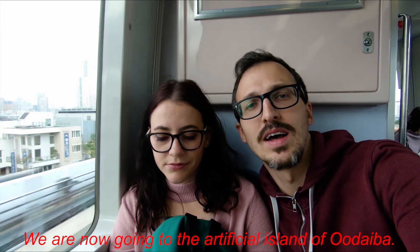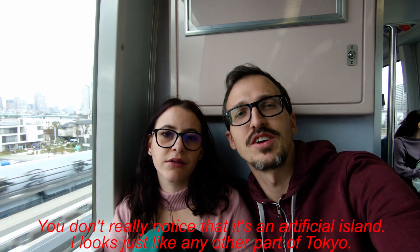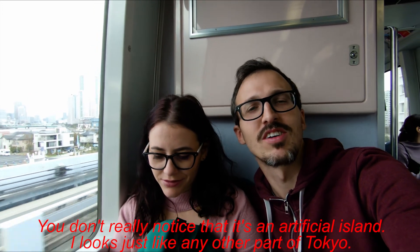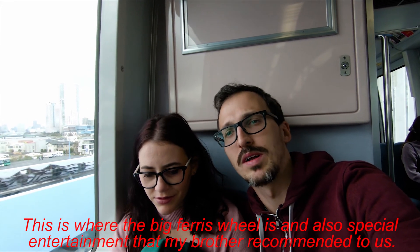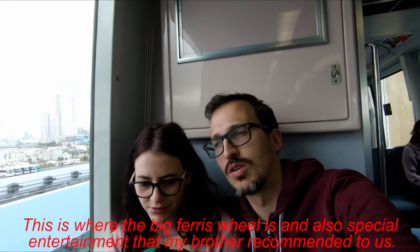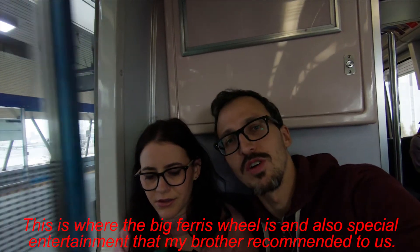We are now going to the artificial island in Tokyo Bay. I don't really notice that it is an artificial island — it looks just like any other part of Tokyo. But this is where the big amusement area is, and also a chance to explore with my brother in Japan.